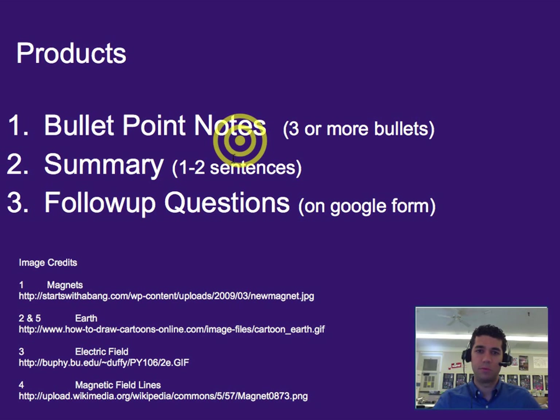That's it for this one. Three or more bullet points worth of notes, one to two sentence summary, and please do your follow-up questions on Google Forms.